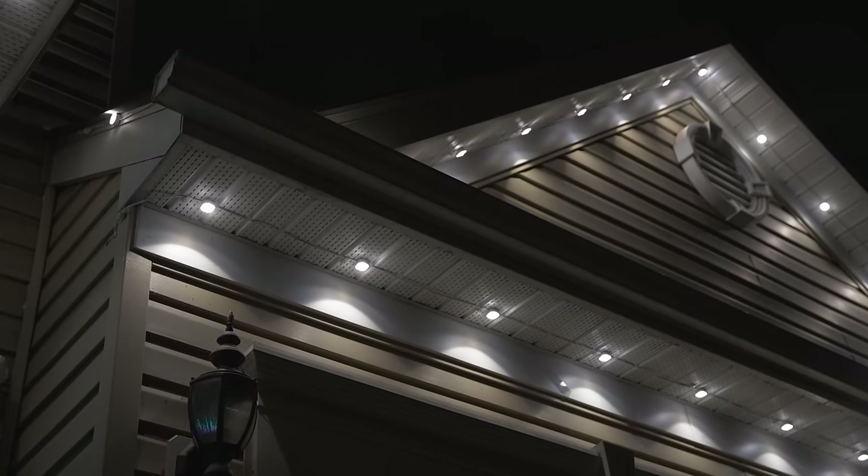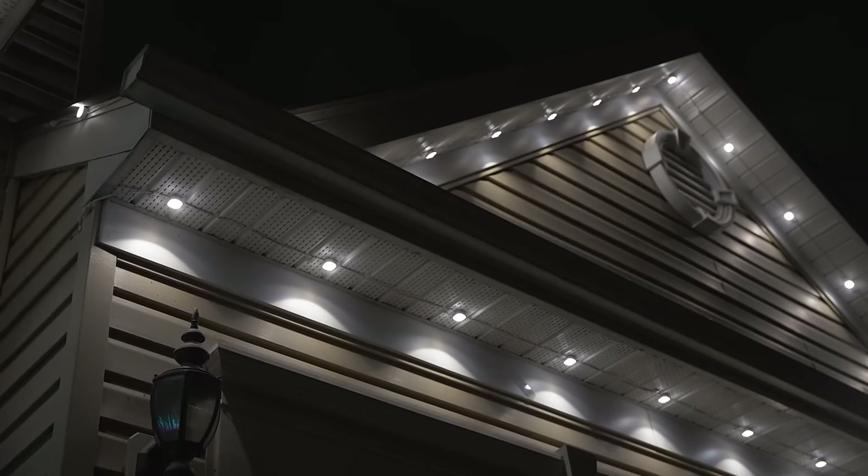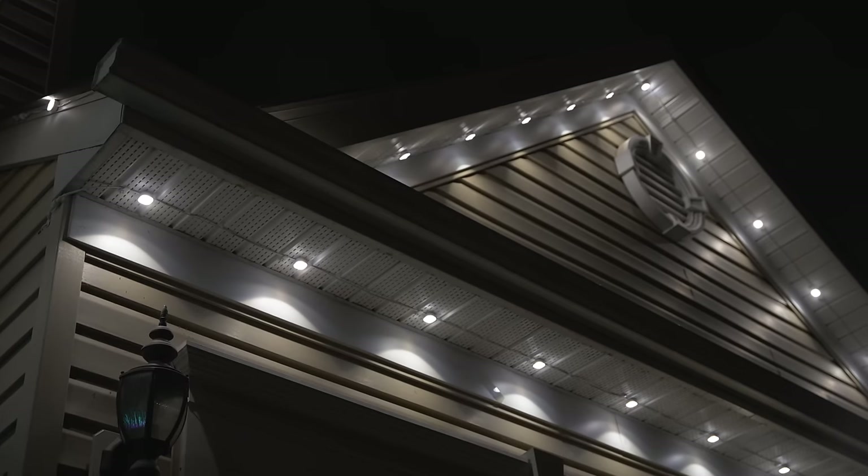Now one thing I do want to mention about installation is that it's recommended that with either of these kits, you install them around 2-3 inches away from the wall, which will produce an angled glow of light from each LED module. This means that it's best to install the lights on a soffit under your roofline. Now if you don't have an overhang, it doesn't mean that you can't install them, it just means that they may not look their best.